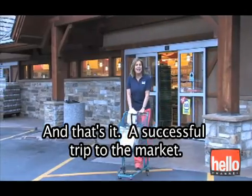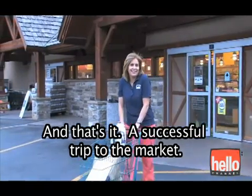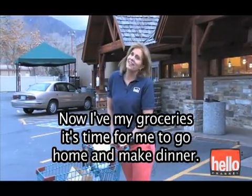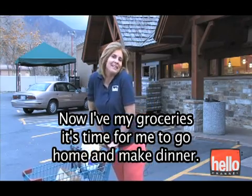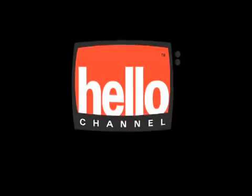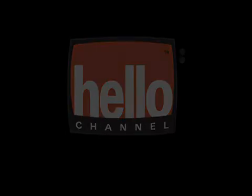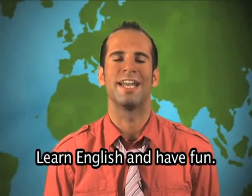And that's it — a successful trip to the market. Thanks so much for coming with me. Now I've got my groceries, it's time for me to go home and make dinner. Learn English and have fun.